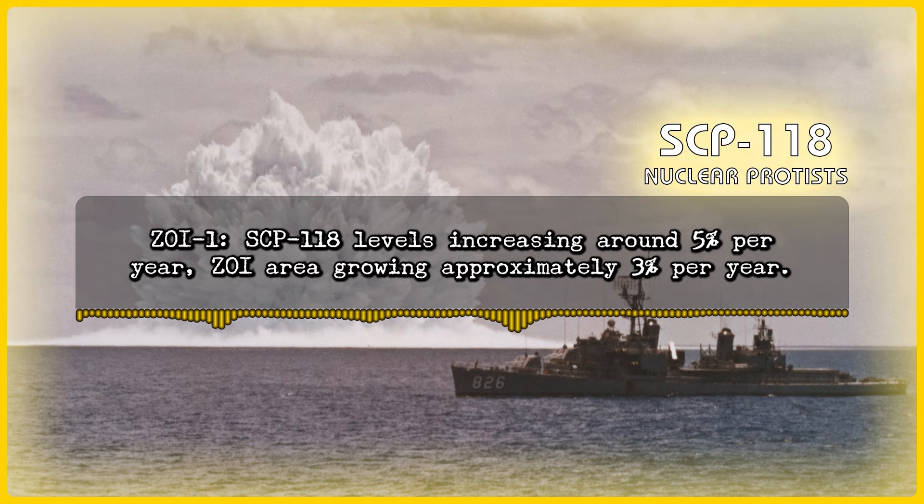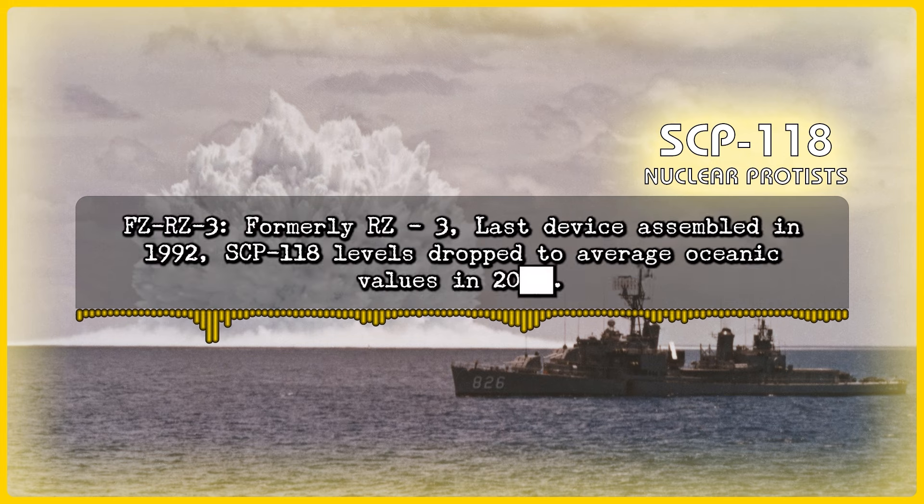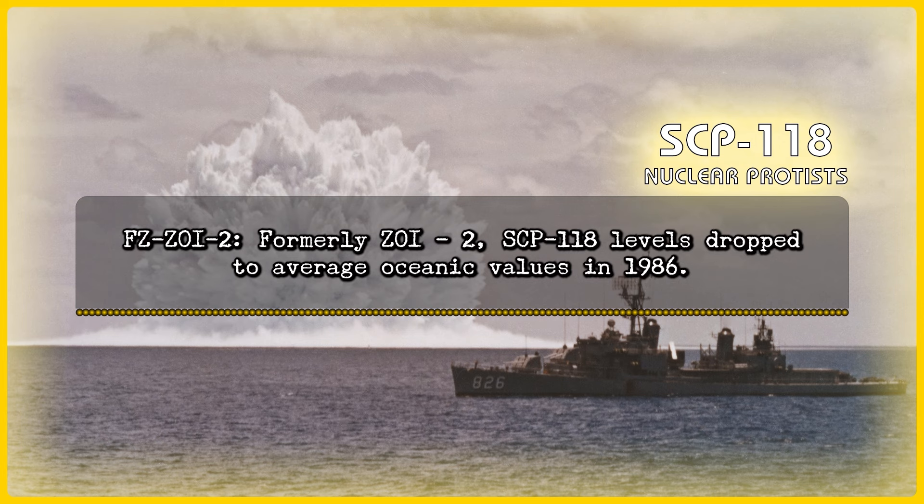Zone of Interest 1: SCP-118 levels increasing around 5% per year. Zone of Interest area growing approximately 3% per year. Zone of Interest 3: Zone of Interest covers approximately 20 oil wells. SCP-118 levels and Zone of Interest size currently unstable. Zone of Interest 3 — Formerly Red Zone 3: Last device assembled in 1992. SCP-118 levels dropped to average oceanic values in 2000 [redacted]. Zone of Interest 2 — Formerly Zone of Interest 2: SCP-118 levels dropped to average oceanic values in 1986.